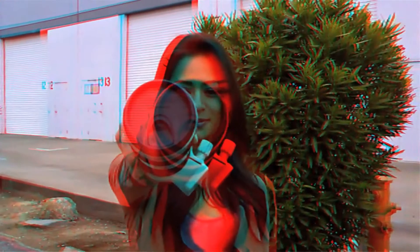CES 2011 boasted one common theme: 3D technology is on the rise. And with that, a 3D camcorder for the everyday consumer is in demand.